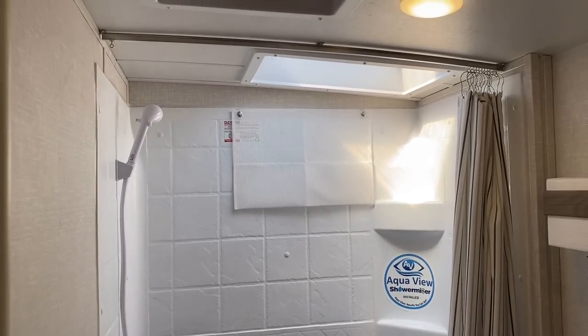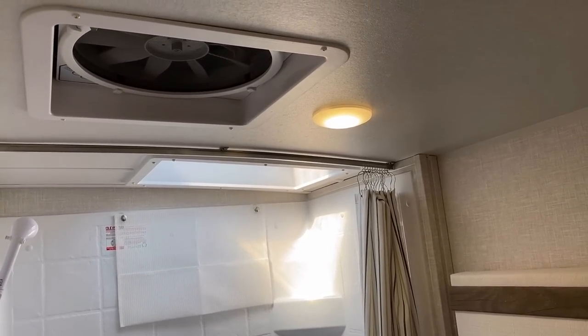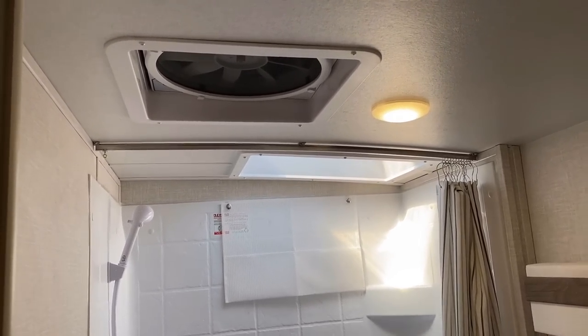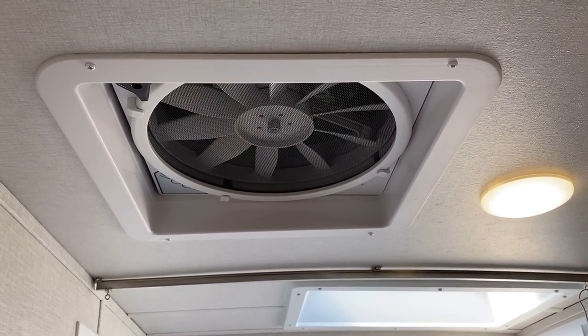You may have also noticed as we worked our way up, this does have that little water-saver shower miser system. And like all Rockwood travel trailers and fifth wheels, that big vent fan there is standard. Fun note — you can actually get a second one of these as an option above the Murphy sofa.